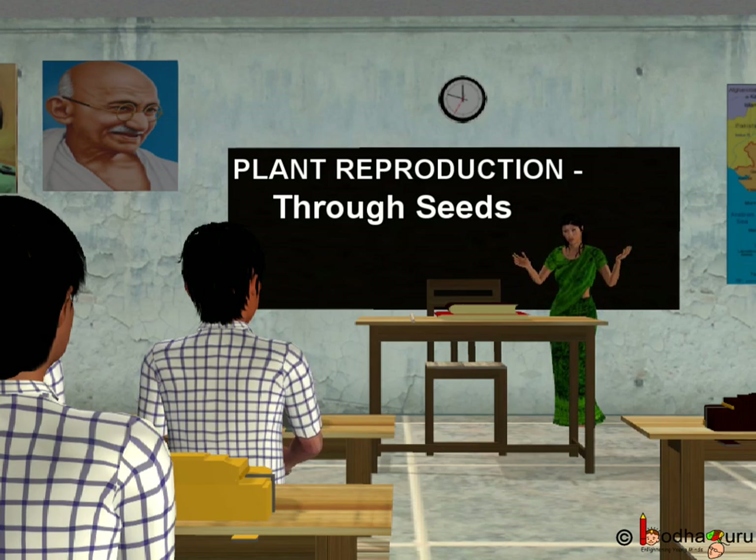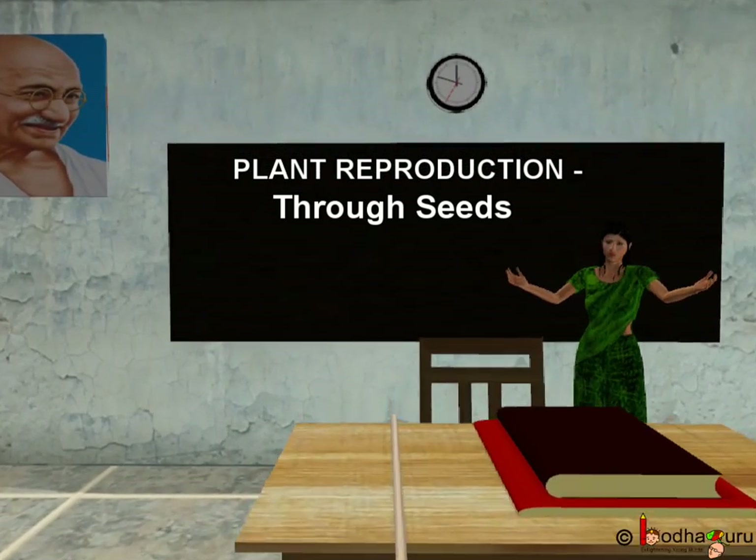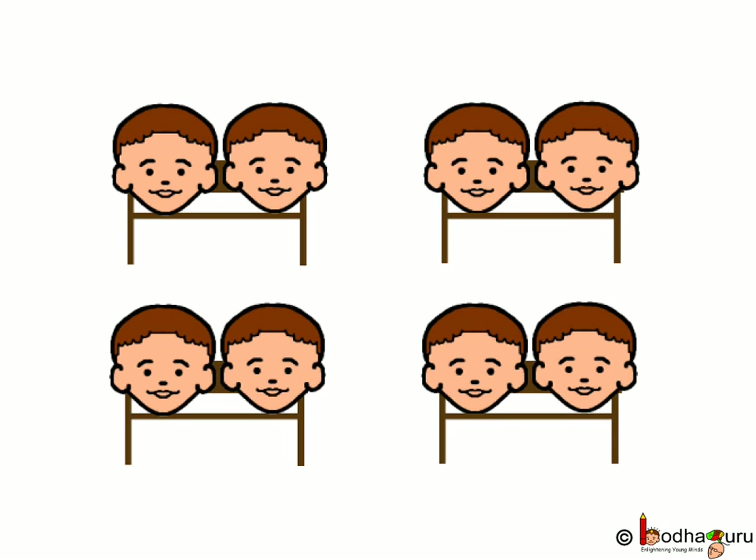Very true. A seed needs air, water and warmth to grow into a new plant. Like, if all of you children are made to sit on one bench, will you be able to study? No — you have to be spread apart in the whole class, isn't it?